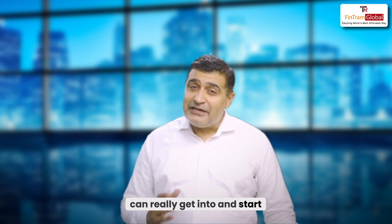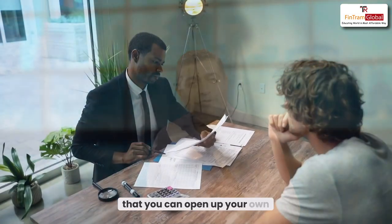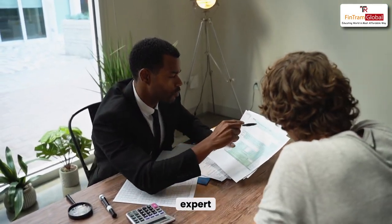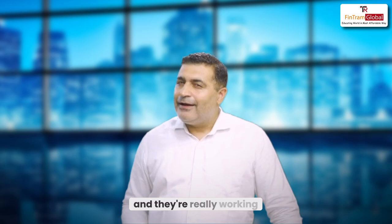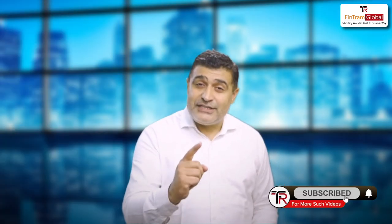From the scope standpoint or profiling standpoint, there are numerous ways in which you can get into and start working as an enrolled agent. And the icing on the cake with this qualification is that you can open up your own practice. You can be a practicing tax expert helping various American clients right from your own country. Many of our students have opened up their own tax practices and are really doing wonders for American clients sitting right here. To know more about the U.S. Enrolled Agent, reach out to us and our consultant will be more than happy to help you pursue this in the best possible way.